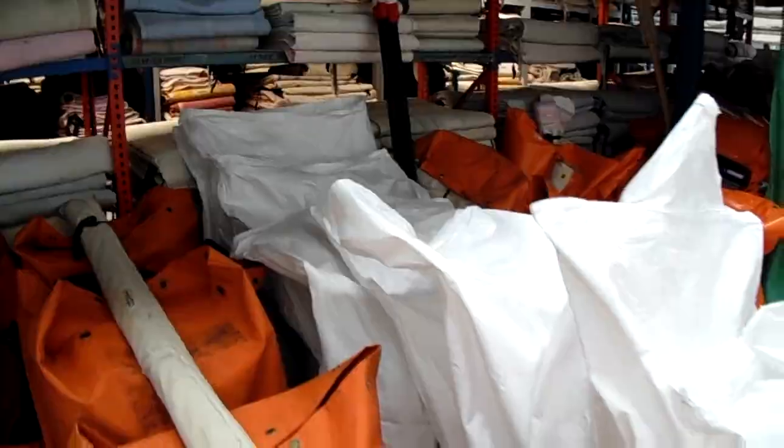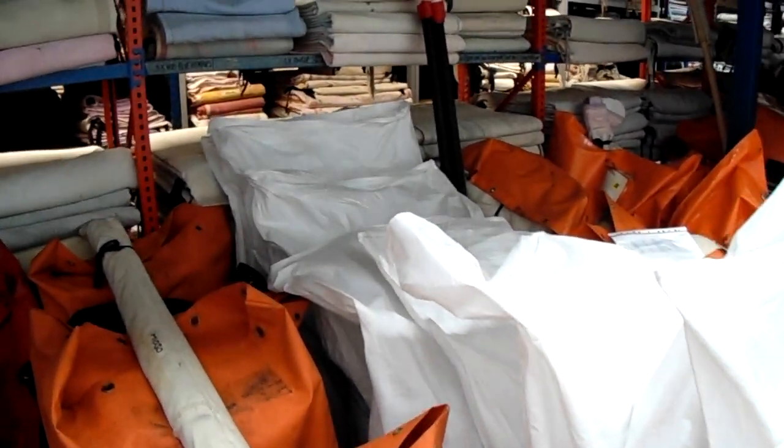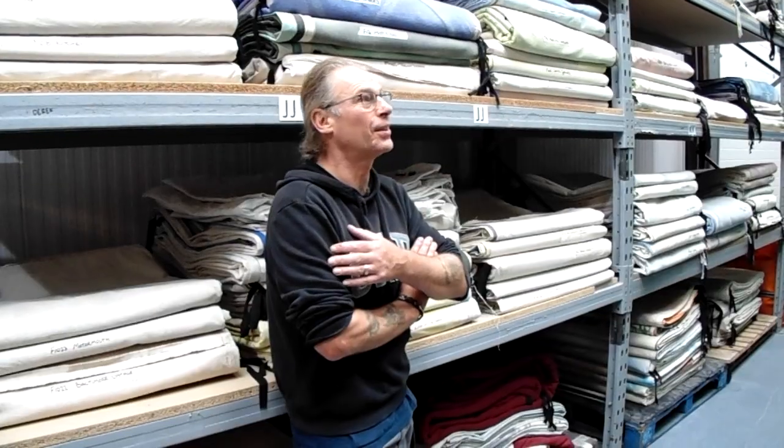As you can see, we are fairly busy. All of these are sets waiting to go out. Thank you very much. This has been my story for Scenic Projects. I'm now going to get on with some more work. I hope you've enjoyed my video.